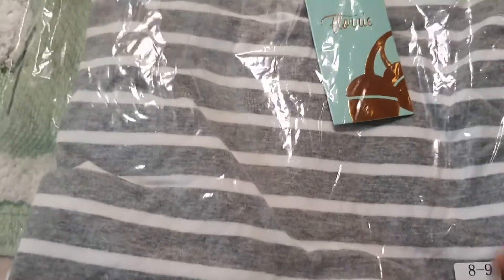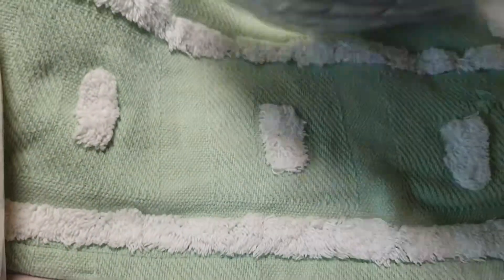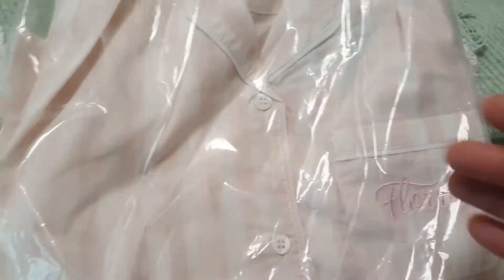And the third one — I got a Floridal twinning set, size 8 to 9. And the fourth one — oh, I think it speaks to me — size 8 to 9 also. It's jammies!